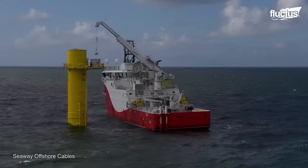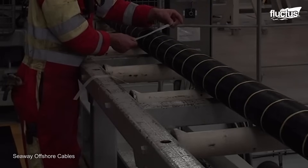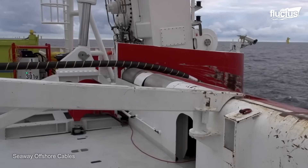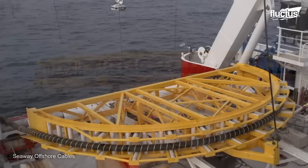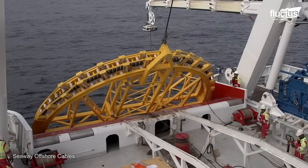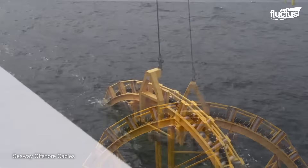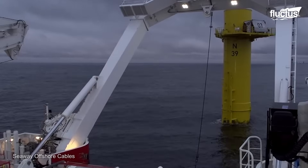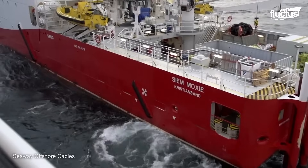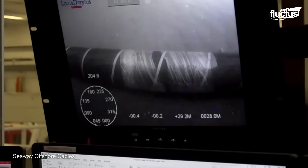Installing wind farm array grid cables requires intricate networks of undersea cables that link individual turbines to offshore substations. This procedure is seen in the North Sea 1 project, where 54 monopile foundations were connected by 68 kilometers of cable laid by ships such as the Seam Amory and Seam Moxie working together. The procedure entails installing safety measures such as rock berms and mattresses at cable crossings, post-lay trenching to reach a 1.5-meter burial depth, and cable pull-ins at each turbine location, ensuring power transmission from individual turbines to the main substation.